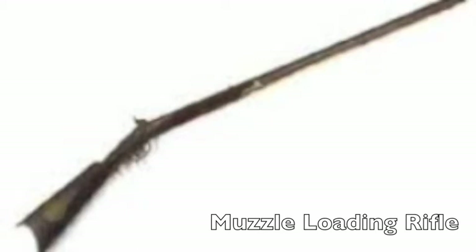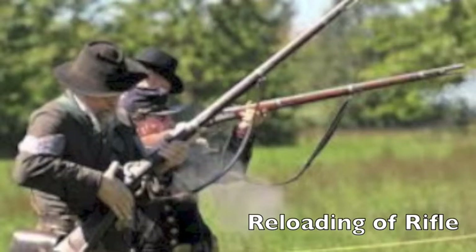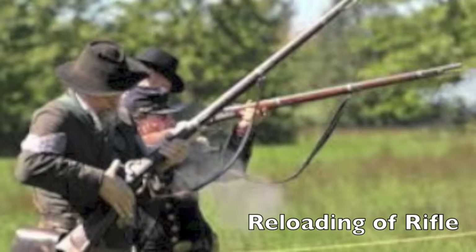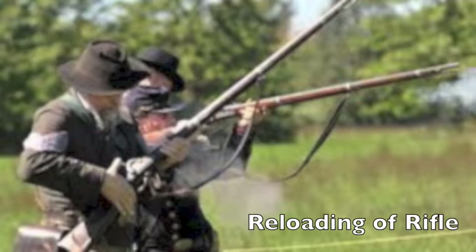These rifles had accurate ranges of up to 200 to 250 yards — much longer than the old smoothbore muskets, which could only fire up to 100 to 150 yards. In previous weapons, only about 5 to 10 shots could be fired per minute, but with the Minié ball in muzzle-loading rifles, this increased to 20 to 30 shots per minute because of the smaller size of the bullet. This not only increased casualties but also increased the pace of the war.